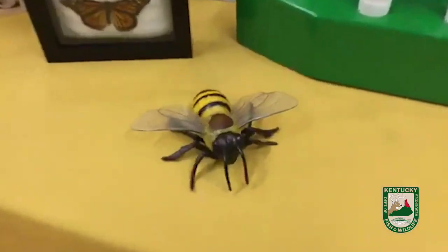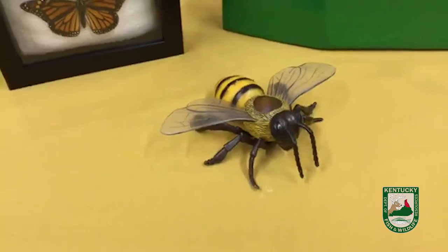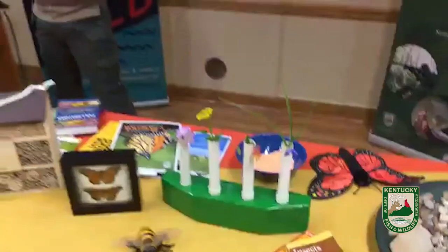It's really important to have our honey bees, but also our native bees. A lot of people don't know that some plants can't be pollinated by honey bees.